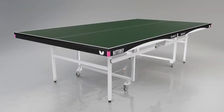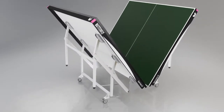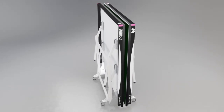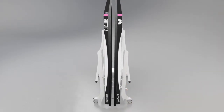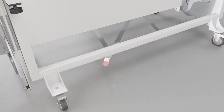Transportation and storage is easy with a unique Space Saver folding system which makes folding and rolling the table away simple and safe. The table tops fold together at the centre, reducing the width in storage to only 20 inches or 51cm. A unique safety system prevents the table from opening and closing accidentally.